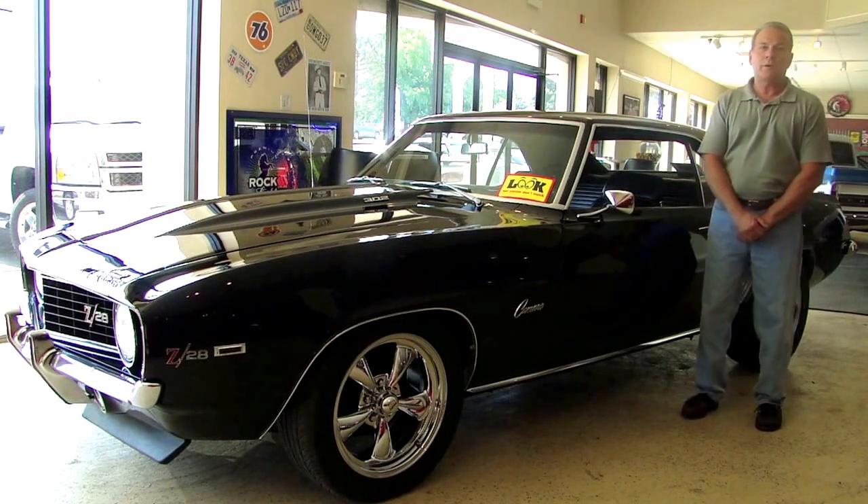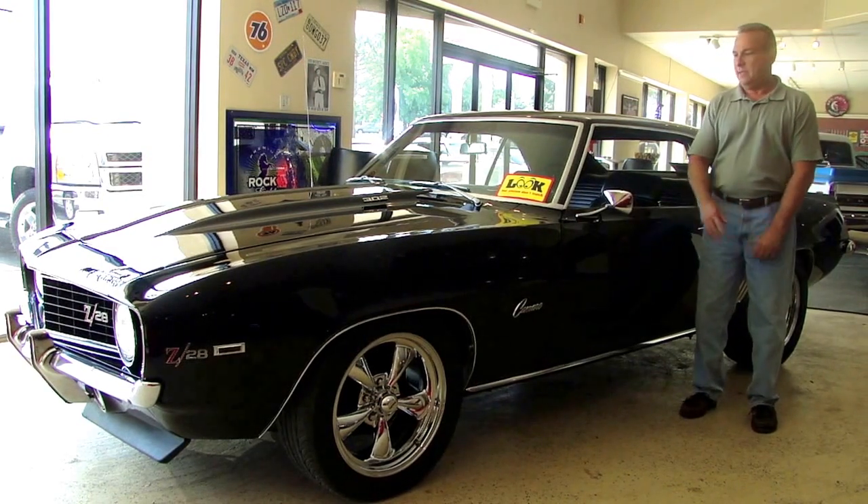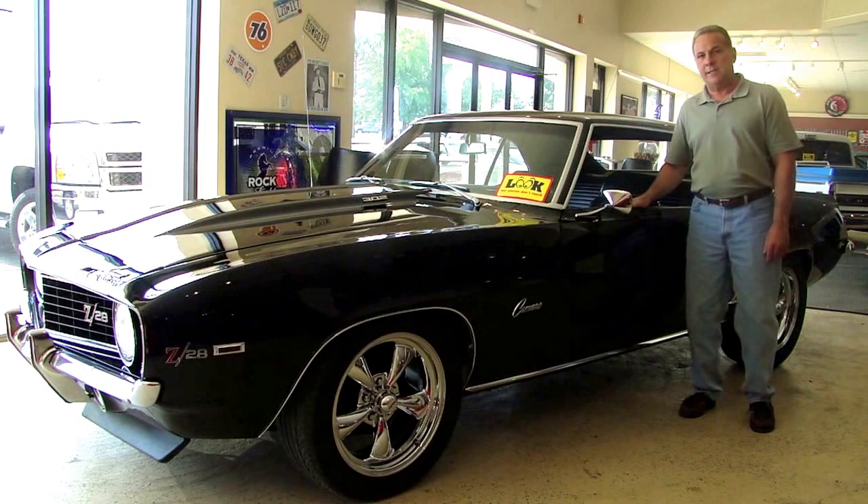Hi everybody, welcome to Browse Performance Motorcars. I'm Steve Kopchinski and today we're going to take a look at this 1969 Camaro.